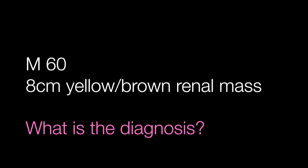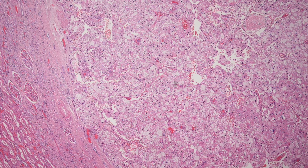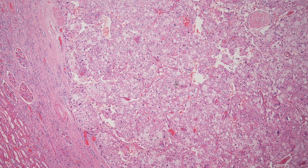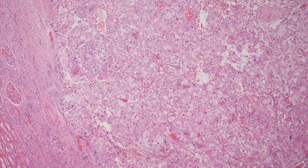The third case is a kidney tumour 8cm across with a yellow to brown cut surface in a male of 60. What is the diagnosis? As usual, a low power view and some progressively higher power pictures are shown.